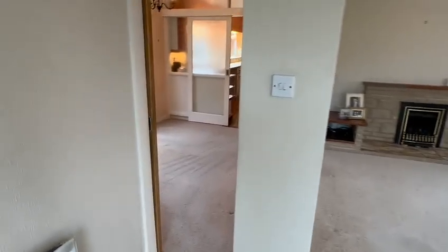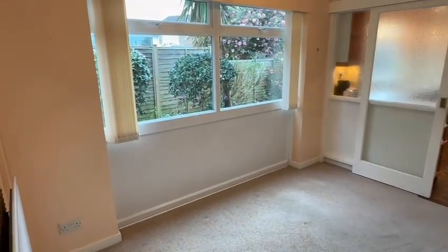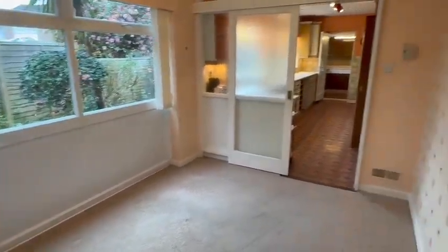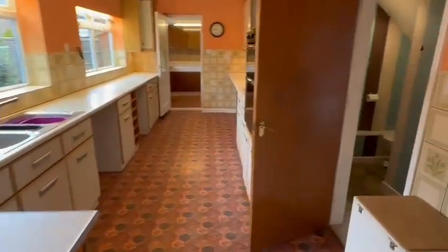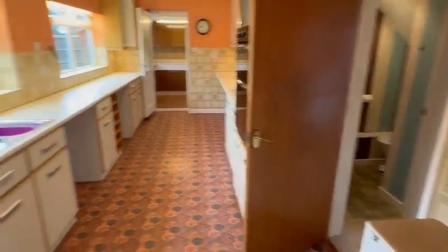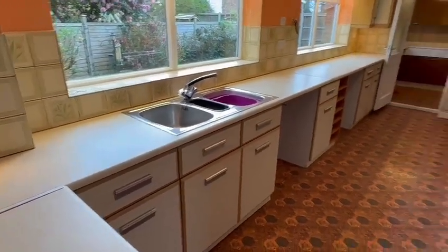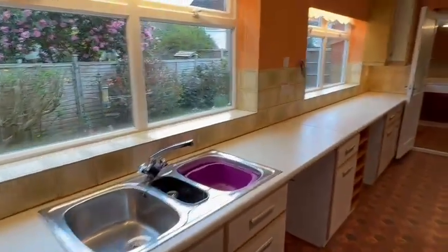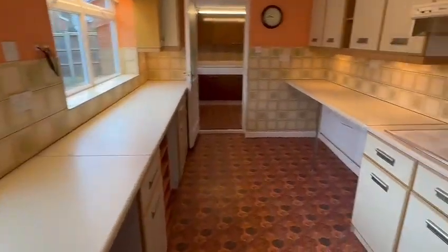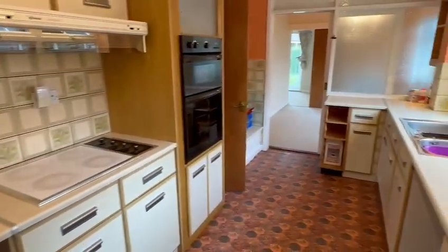And then you have access from the lounge into the dining room here. Again a good size with a double glazed window at the rear. And then you have a sliding door to the very good sized kitchen which also has access from the hallway there. So it needs a modernization but it's very functional. Wide range of wall and base units, some built-in appliances, space for extra appliances. Two large double glazed windows at the rear. The breakfast bar here with the radiator beneath. Ample work surfaces as you can see. There's the door from the dining room.